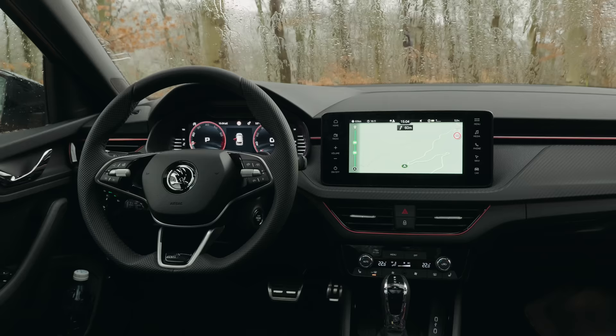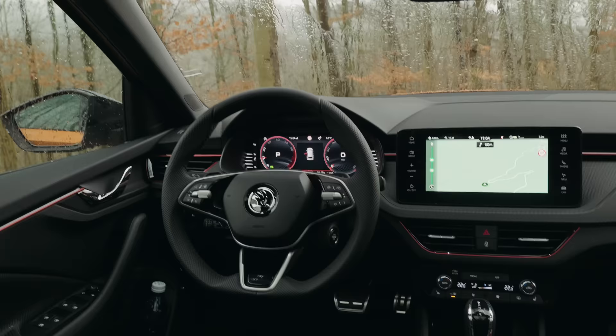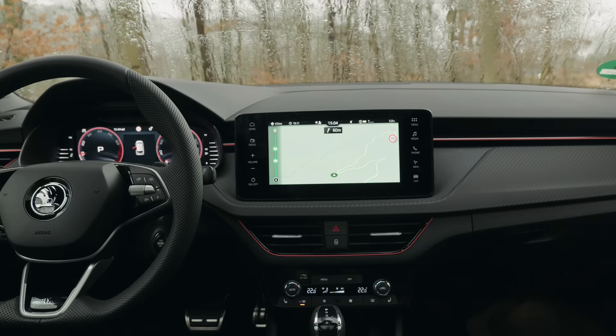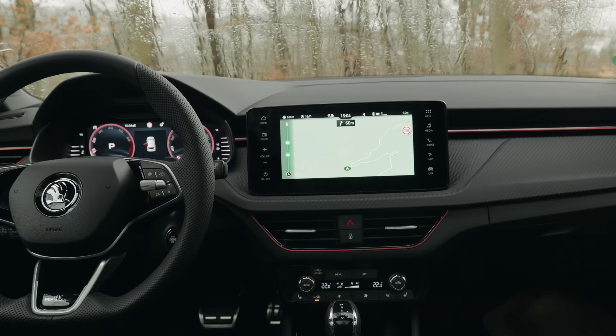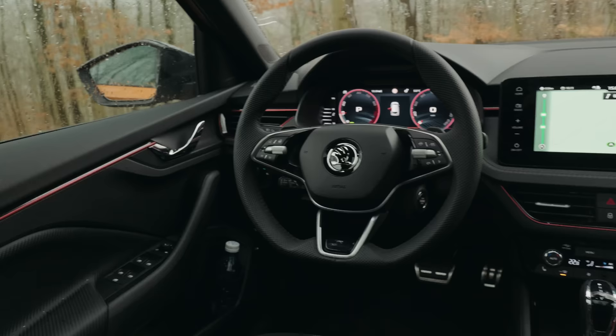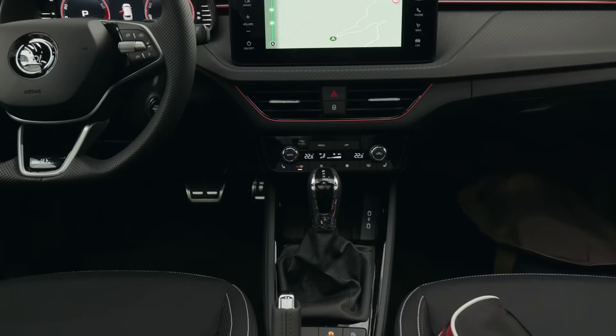Inside, this is one of Skoda's more affordable models so you don't get quite the same opulence as in the bigger Karoq and Kodiaq SUVs, but things are still decent. The facelift ups the digital ante somewhat — you get a digital dashboard in one of two sizes depending on trim, and same with the central infotainment screen. This is the bigger nine-inch version; there's a smaller eight-inch one on SE models.